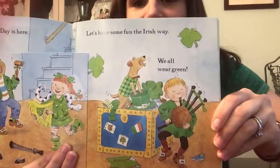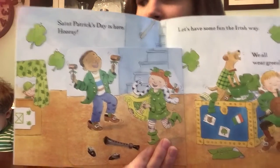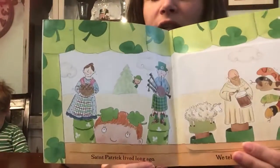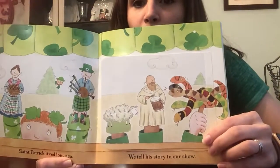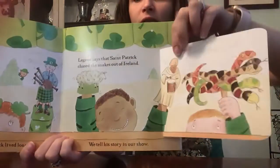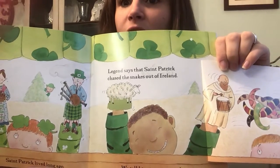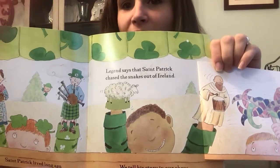We all wear green. Are you wearing green today? St. Patrick lived long ago. We tell his story in our show. Legend says that St. Patrick chased the snakes out of Ireland.